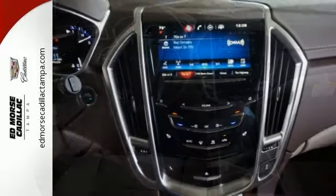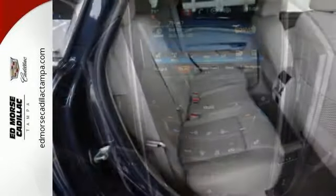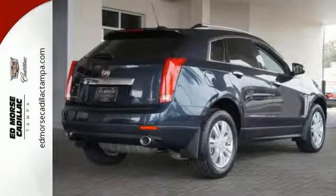It comes with a 3.6-liter V6 engine, alloy wheels, leather seats, touchscreen display, multifunction steering wheel, premium sound system, and much more.